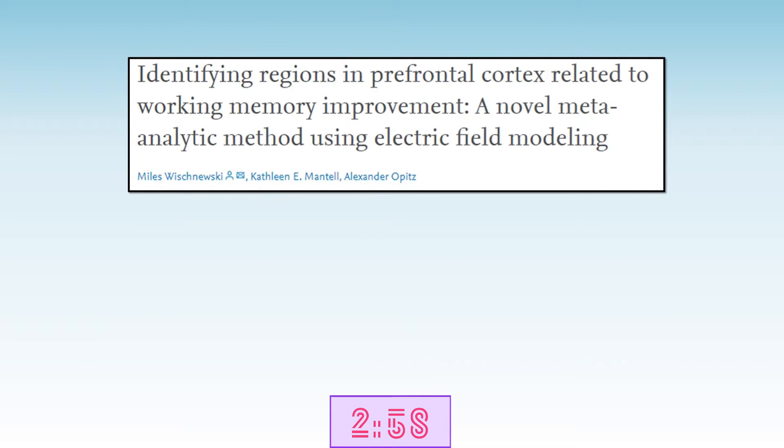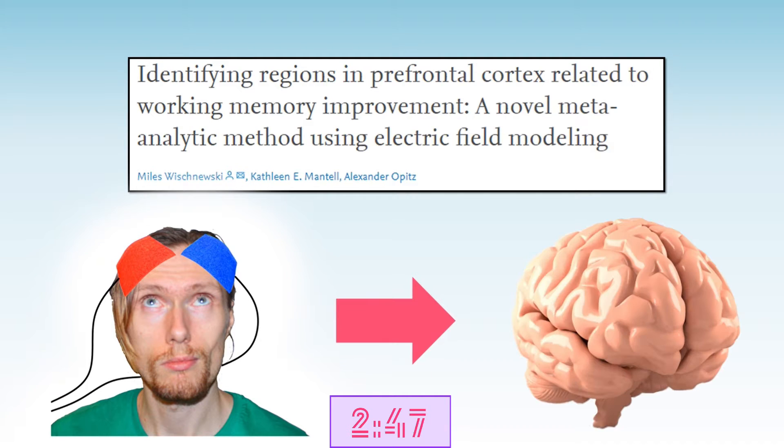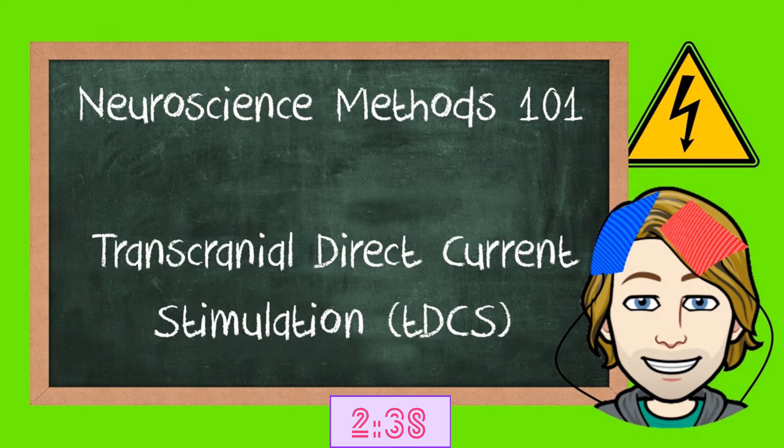In our study we looked at the effect of transcranial direct current stimulation, or TDCS. TDCS is a non-invasive brain stimulation technique where weak electrical currents are applied to the head. These small currents are thought to just slightly change the brain activity and therefore can have an impact on our behavior. If you'd like to know more about how TDCS works, check out our introductory video.